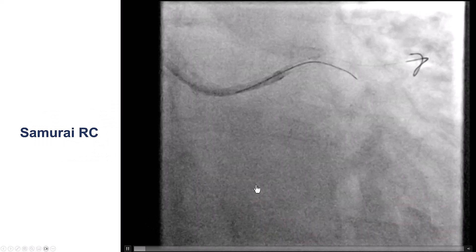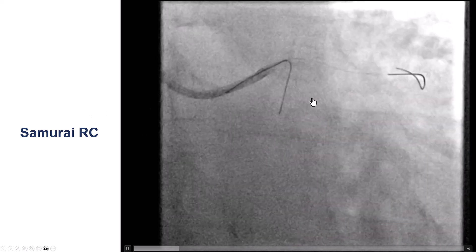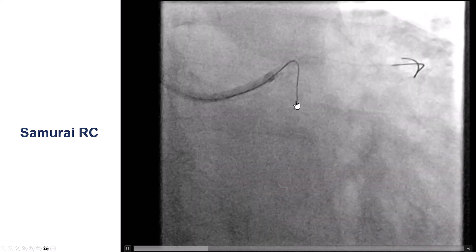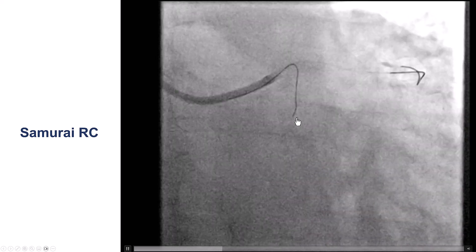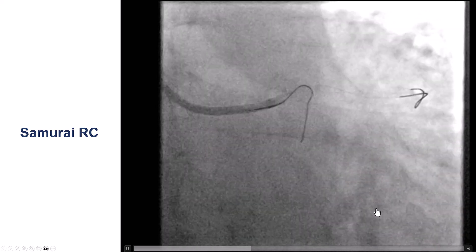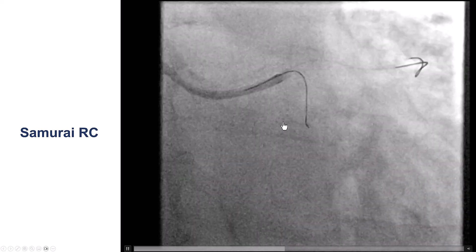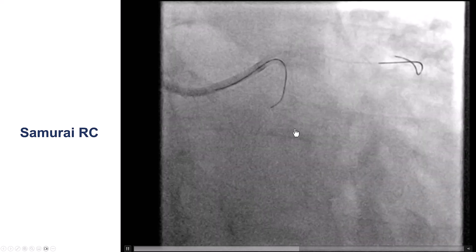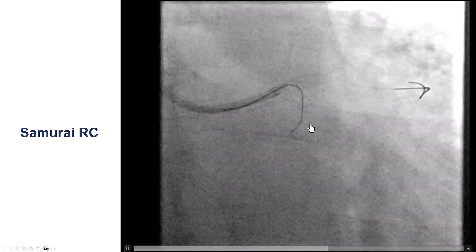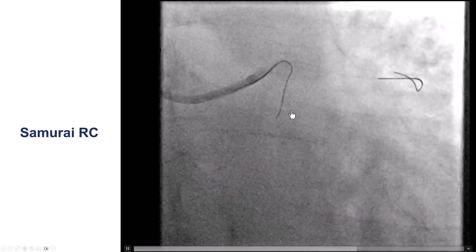In this particular case, we tried a hydrophilic-coated wire, the Samurai RC, which is developed for going retrograde in CTO-PCI. The wire did take the first bend — you can see it's almost 180-degree angulation — but kept entering into an atrial branch instead of taking the course going into the circumflex and obtuse marginal branch. With gentle manipulations and multiple attempts, we were able to pull it back and redirect the guide wire into the circumflex. Sometimes being patient and trying gentle manipulations can help redirect the guide wire into the distal true lumen.